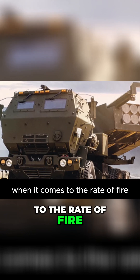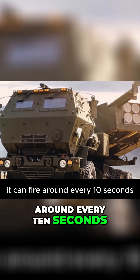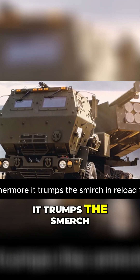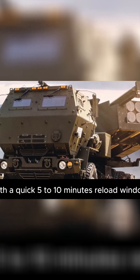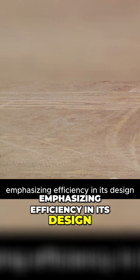When it comes to the rate of fire, the HIMARS is a rapid responder. It can fire around every 10 seconds, doubling the speed of the SMIRCH. Furthermore, it trumps the SMIRCH in reload time with a quick 5 to 10 minutes reload window. The HIMARS operates with a lean crew of three, emphasizing efficiency in its design.